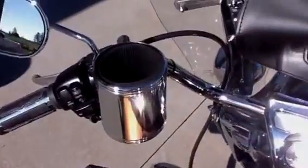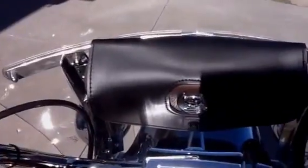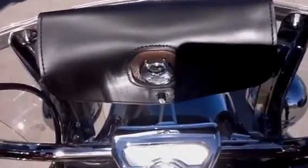It has a Harley chrome cup holder and a 105th Anniversary windshield bag.